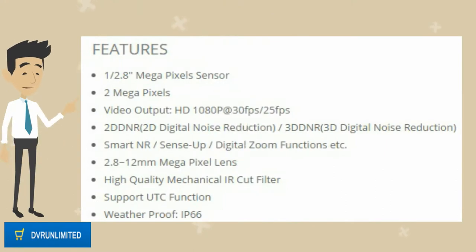1/2.8 megapixel sensor, 2 megapixels. Video output: HD 1080p at 30fps and 25fps. 2D DNR — 2D digital noise reduction. 3D DNR — 3D digital noise reduction.